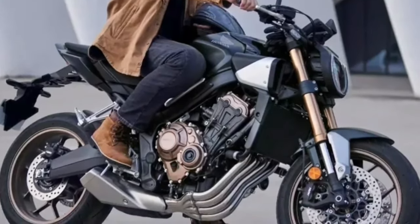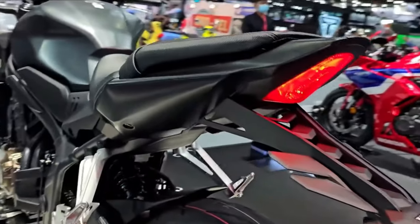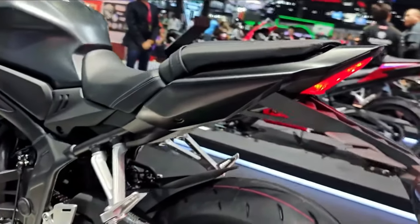The CB650R's underpinnings consist of a steel diamond-type frame with a 41-millimeter Showa inverted fork and a Pro-Link-equipped shock. Triple-disc hydraulic brakes with radial-mounted four-piston front calipers and fixed always-on ABS keep speed in check.